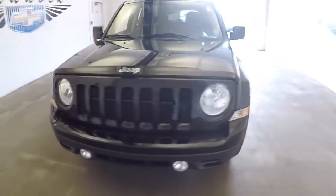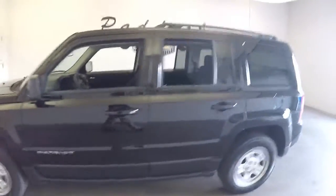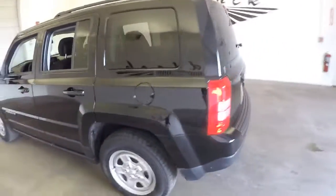Let's take a quick walk around this 2016 Jeep Patriot. Real nice vehicle, beautiful condition. We're just going to show it off a little bit more with this video.